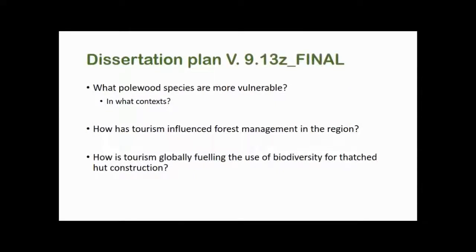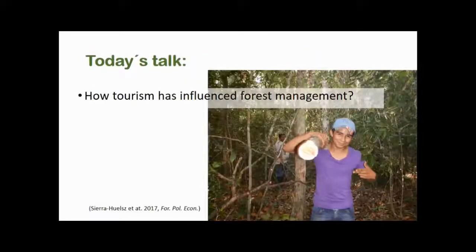So this is what I actually tried to answer with my three largest chapters: what polewood species are more vulnerable and in what context; how tourism influenced forest management in this particular region; and how tourism is globally fueling the use of biodiversity, using construction as a case study. Today's talk will focus on the second question: how tourism has influenced tropical forest management in this region of Mexico.